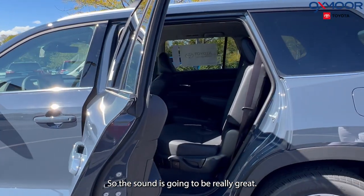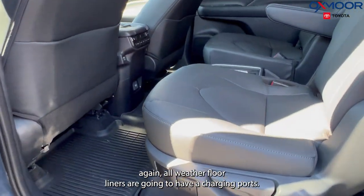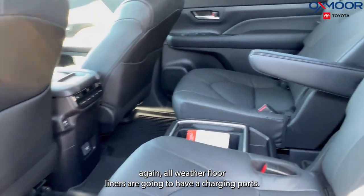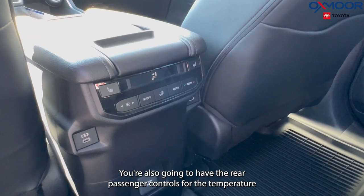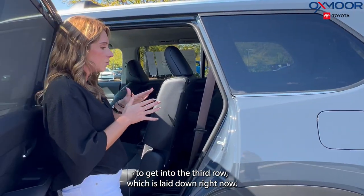Moving into the second row, you again have all-weather floor liners, charging ports, and rear passenger controls for the temperature.